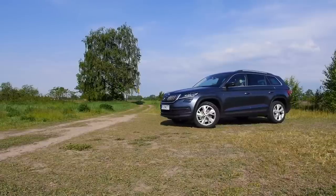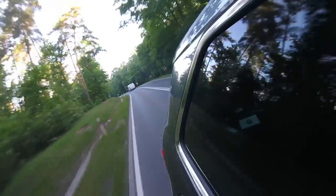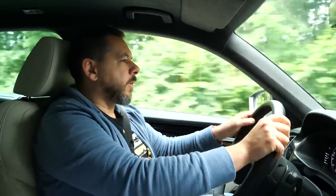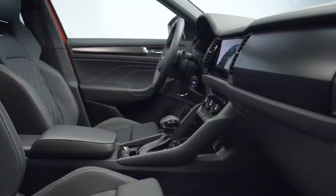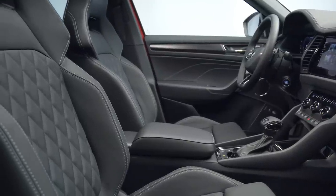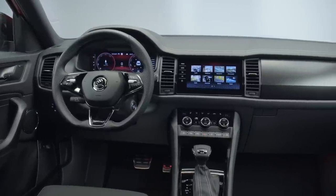Soundproofing. In the pre-facelift Kodiak, at least in the early production examples, there was no optional acoustic front-side windows. The facelifted car has those as standard or as an option depending on spec — it's an option well worth choosing in any car and I cannot recommend it highly enough. The only potentially unpleasant sound is the engine rattling at around 70 kilometers per hour — that's the diesel — otherwise it's pretty quiet inside. Skoda also got rid of the voice amplifier, which was supposed to help passengers in the front communicate with passengers in the back but just created an echo effect whenever someone started speaking. Acoustic windows is the better choice.